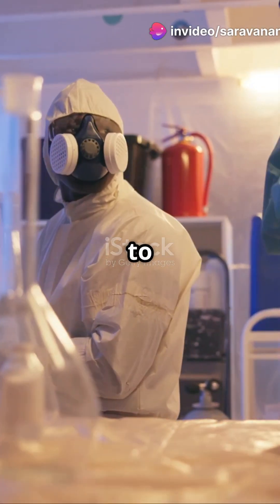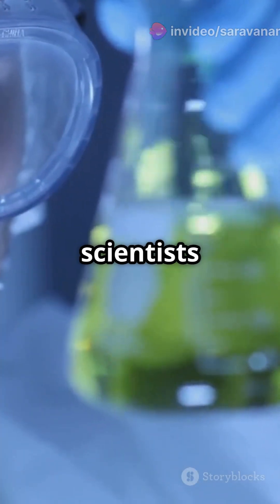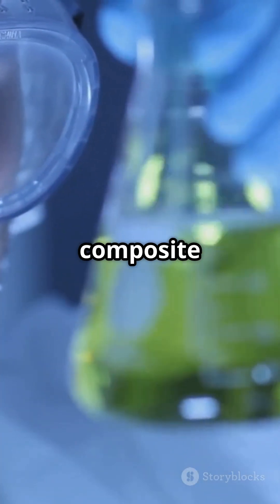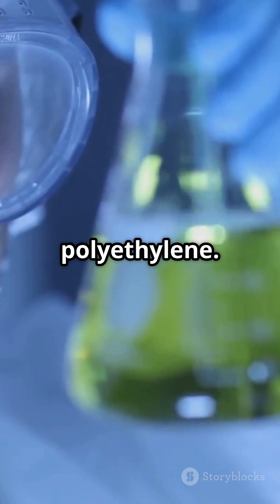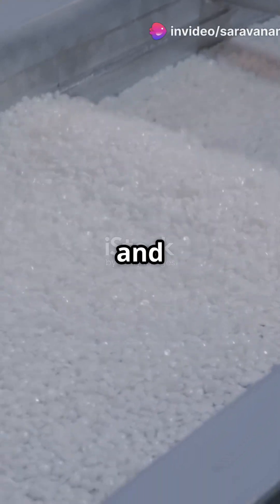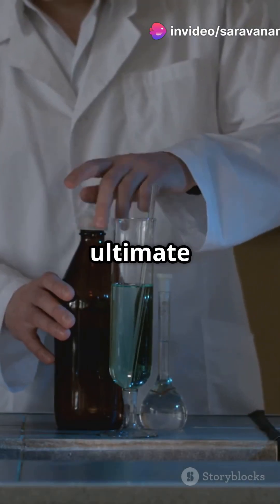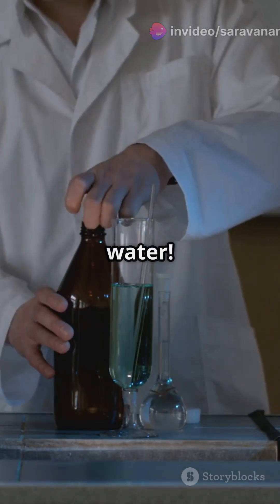I'm sure you've heard the news. Researchers have found a game-changing way to capture gold using lignin and polyethylene. Scientists have created composite pellets made of lignin and polyethylene. Lignin is a super cheap, super abundant biopolymer, and polyethylene keeps the pellet strong and intact. Together they make the ultimate tag team for capturing gold from water.